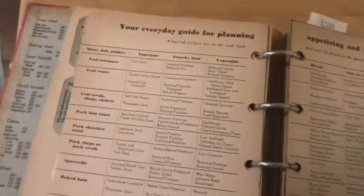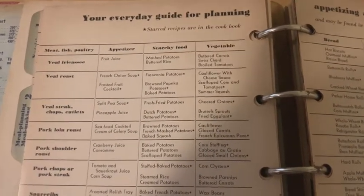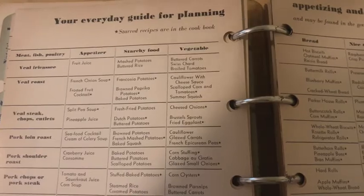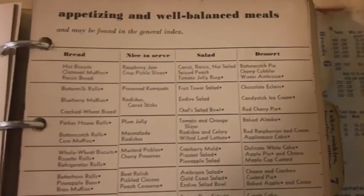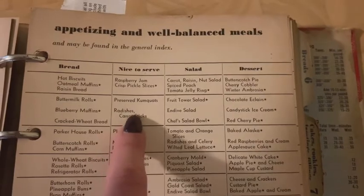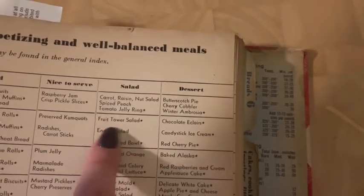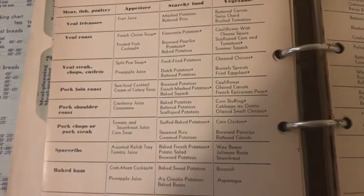And then it has this whole meal planning section — I just freaking love this thing. Here are some meals it creates for you — your everyday guide for planning. If you want to make a veal roast, it's suggesting French onion soup and frosted fruit cocktail, and for the starchy food: franconia potatoes, brown paprika potatoes, or baked potatoes. It gives you a veggie option and a bread option. And hey, it's nice to serve some preserved kumquats. You can make a simple fruit tower salad and some candy stick ice cream.